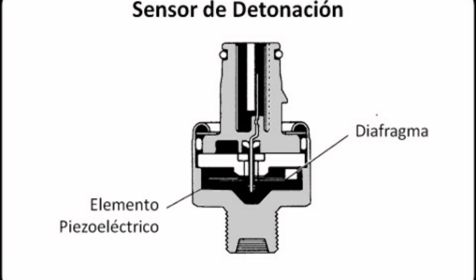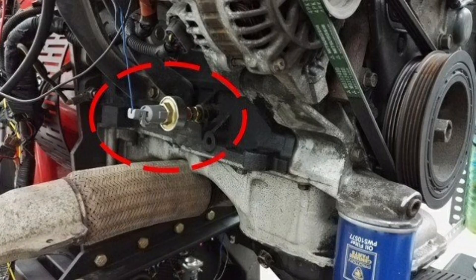In addition to its primary function of knock detection and control, the knock sensor also performs other important tasks in the engine control system.